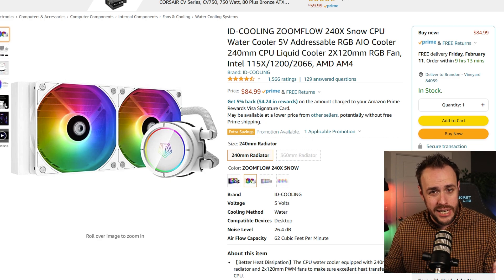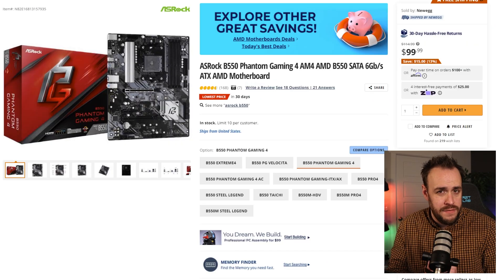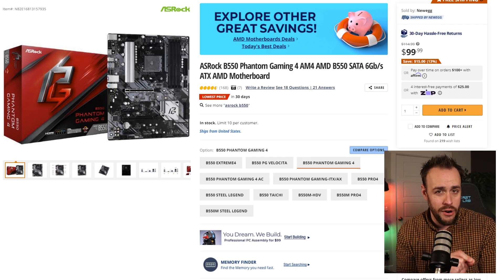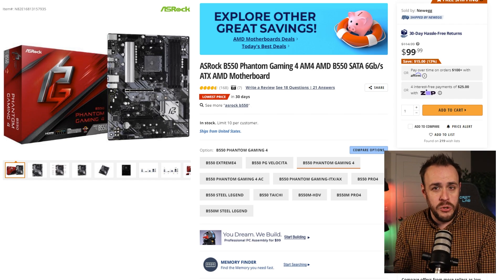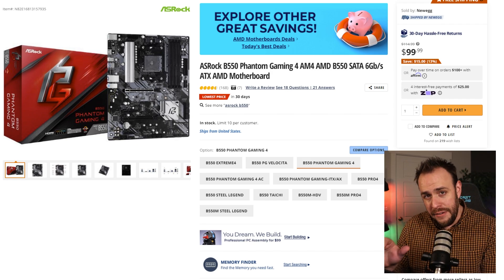It's even got some RGB to spice up the look, and your CPU is going to be attached to this B550 motherboard on sale right now for $100 from ASRock. This will allow you to expand up to 128 gigs of RAM down the road. Just note that if you are not able to hardwire in your internet, you will need to buy a Wi-Fi adapter.